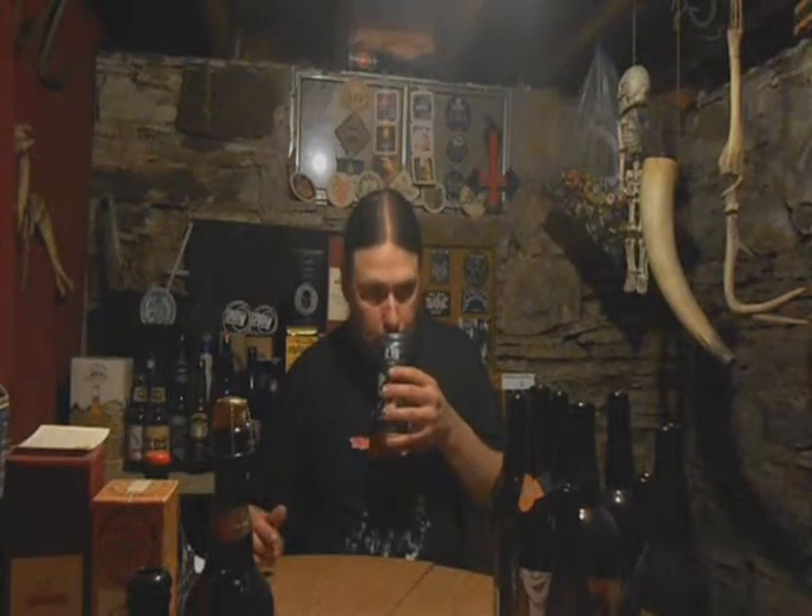Slight pepperiness, earthiness — which I do like in hops. Especially when they play off other things like big fruits or pine. Alright, let's give it a go.